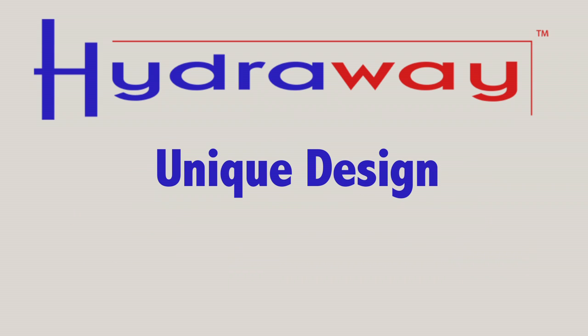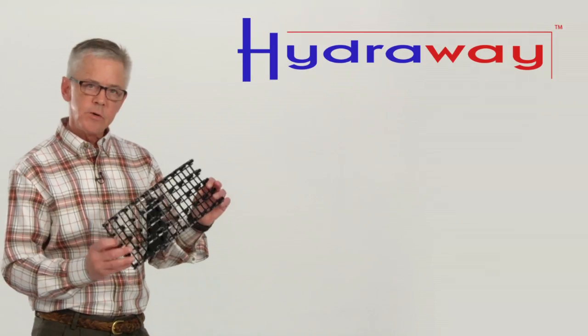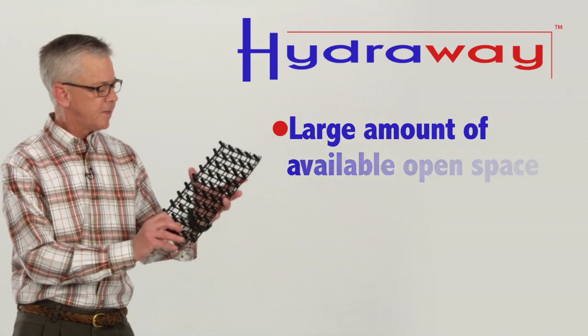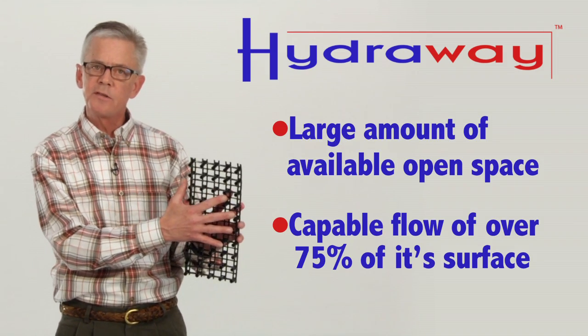What makes Hydraway drainage systems so unique is its high inflow ratings. This is the Hydraway drainage system without its high flow geotextile cover on it. As you can see, it has available open space for water intake of over 75 percent of the surface.